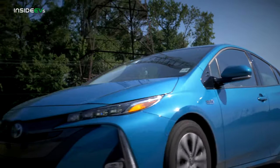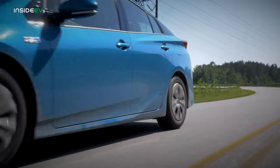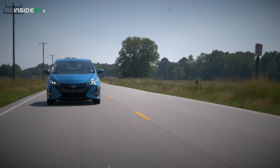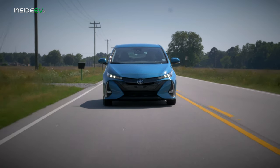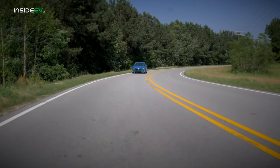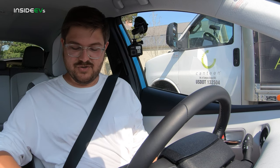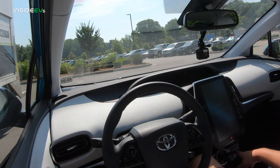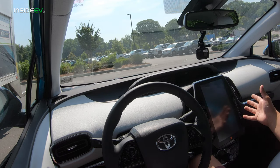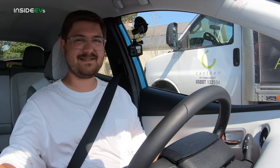And now it's time for the Inside EVs plug-in hybrid range test — a little different than what we do with full electric vehicles, which is a 70 mile per hour consumption test. What we're going to do here is drive around the city with a full charge battery pack and go until the internal combustion engine kicks on. We'll also have a chat about the Prius along the way. Adjusting the seat and selecting EV mode locked in. It does its nice startup sequence, which you can turn off, thankfully, because it does get pretty aggravating.